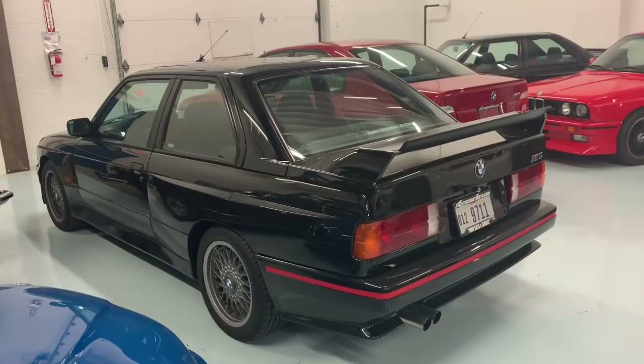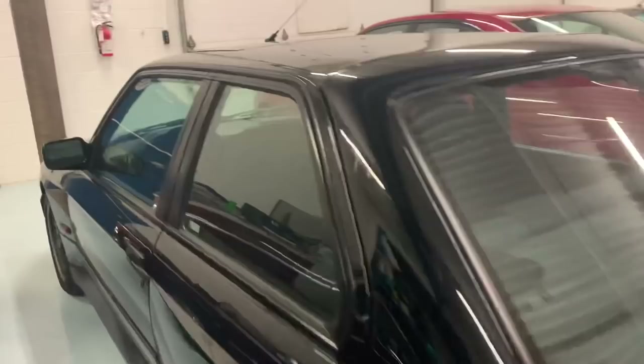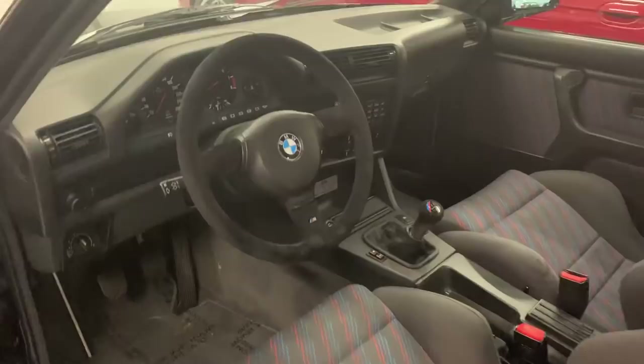The car is all stock. It's not modified in any way. The undercarriage is spotless — never previously had any rust issues or concerns, which is a big deal with all the cars of this era. It has a really great interior that, again, is all original.